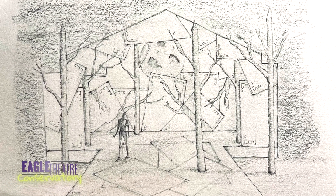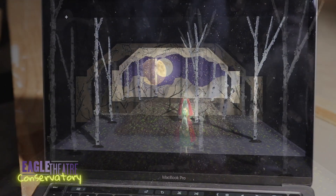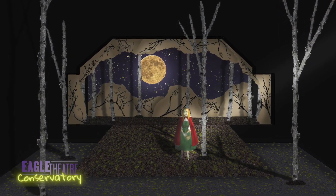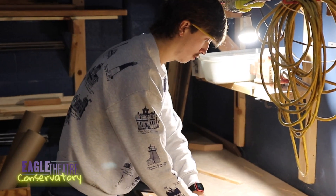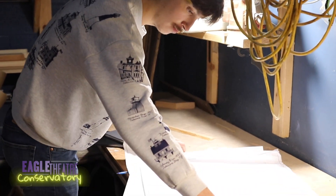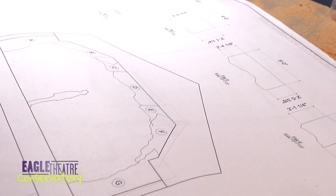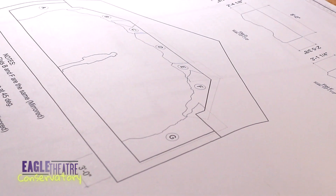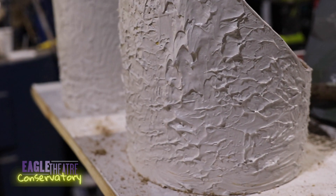From there I move on to a Photoshop rendering where we add color and we start to see the world come alive. From there I do the least favorite part of the job in my eyes, the drafting of it. Then I pass the drafting on to the master carp who takes it, builds it, and installs it.